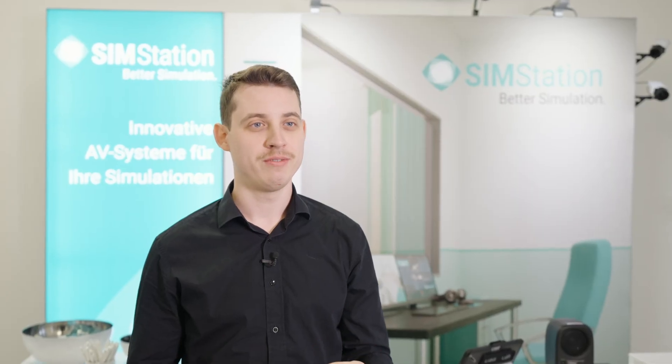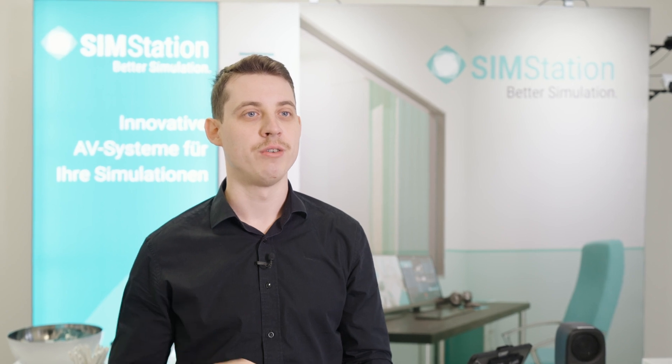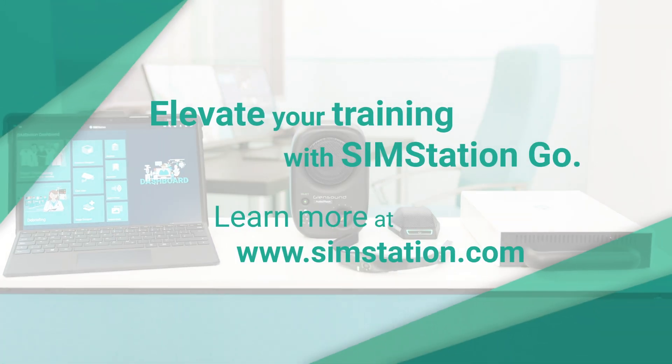With its ease of use, excellent portability and reliability, the SimStation Go has already set a new industry gold standard and has become a favorite for both starters and veterans alike.